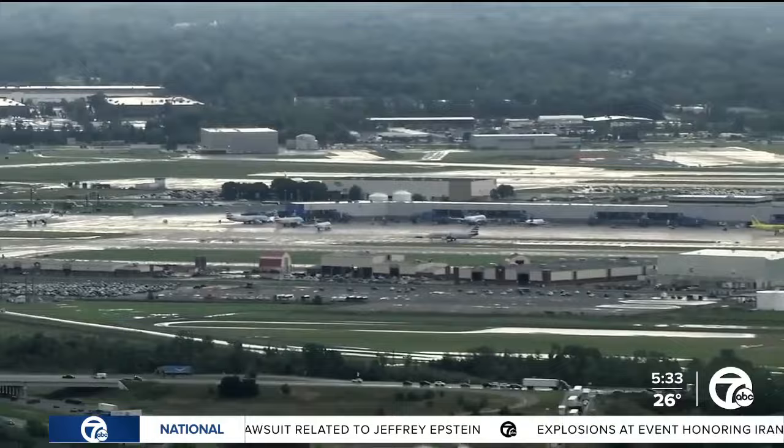7 Action News reporter Peter Maxwell is at Metro Airport this morning with the plan and why travelers are being urged to arrive even earlier for future flights.